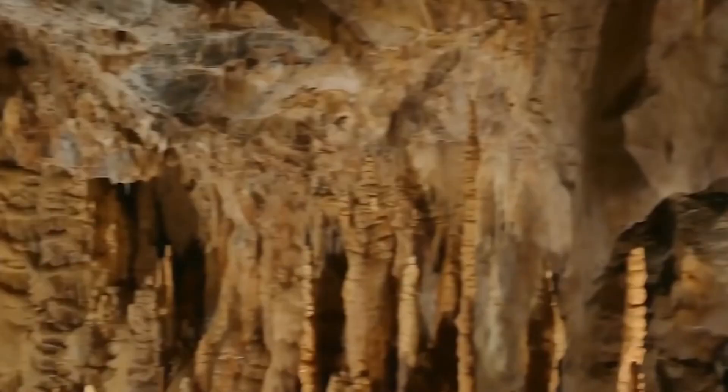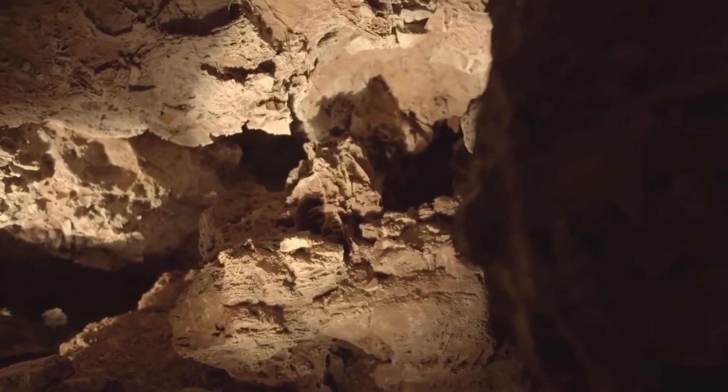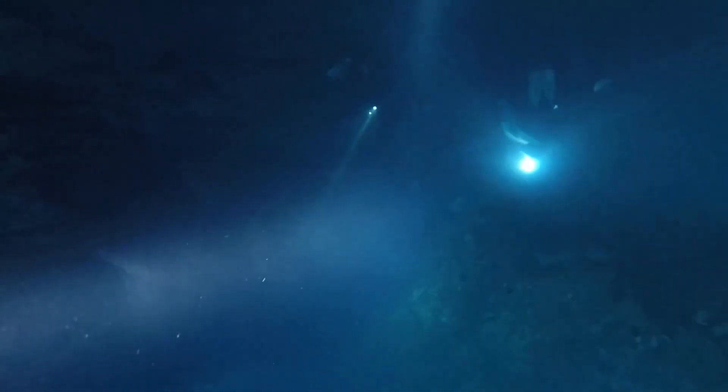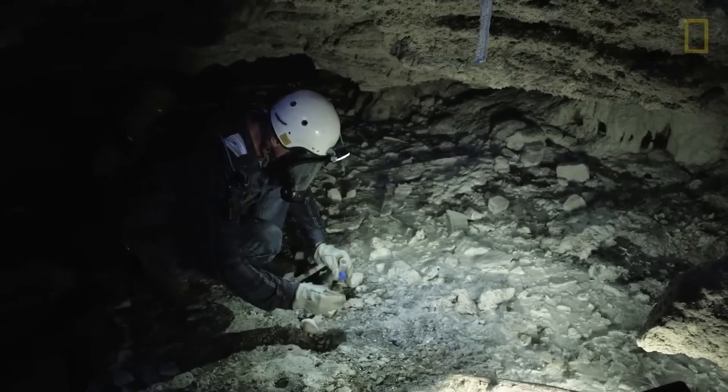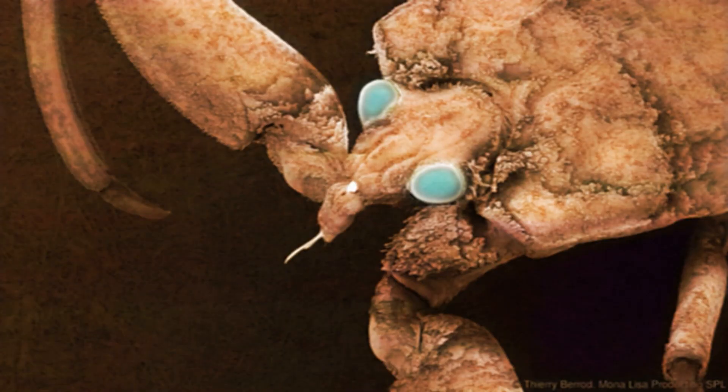The air inside has low oxygen content and high levels of carbon dioxide and hydrogen sulfide. There is no sunlight and the temperature is 77 degrees Fahrenheit. The smell of rotten eggs indicates the presence of hydrogen sulfide, which is extremely lethal. Despite this, the cave has allowed extraordinary life to flourish, including chemosynthetic bacteria that could help tackle greenhouse gases.